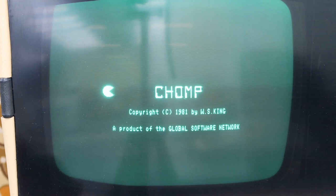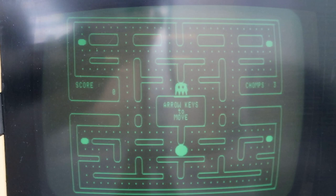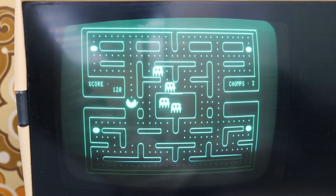Here you have pacman.com, which is called CHOMP — probably for copyright reasons or something. All graphics you see are coded into the character ROM. There's no direct drawing of pixels, only the characters provided by the ROM. Let's adjust the camera a bit. I guess you get the idea now.